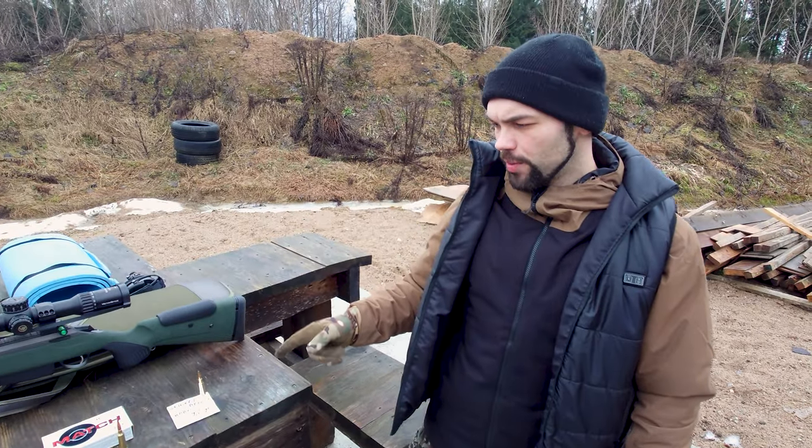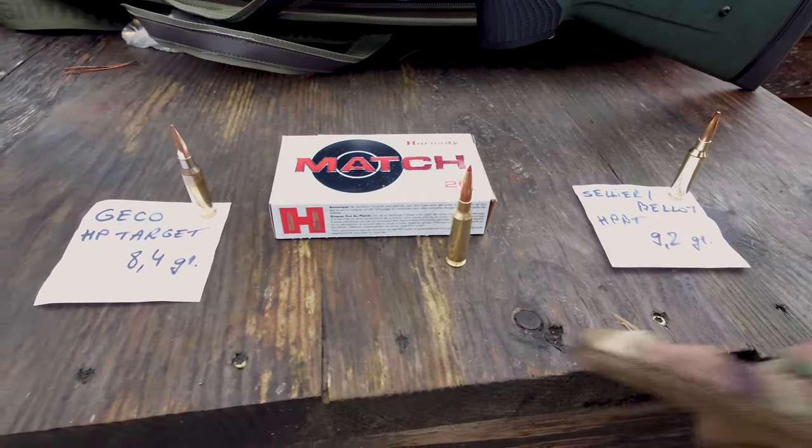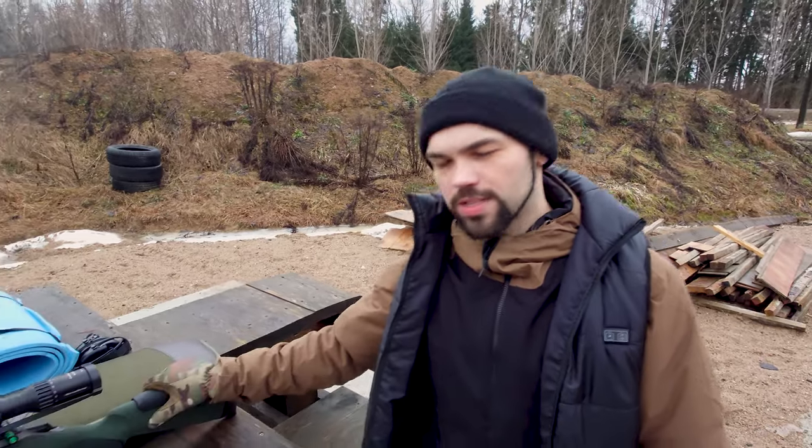We have three types of ammo: GECO HP Target, Hornady Match, and Slyrbeller HP BT. We'll see what will fly better from this little gun.